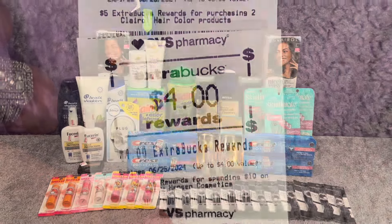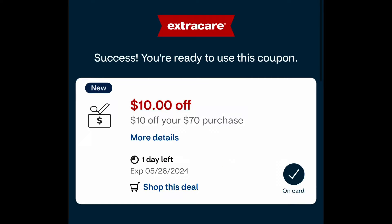Here's the third transaction receipt — OGX, Maybelline Baby Lip and eyeshadow, CoverGirl, Clairol, and Sally Hansen are all visible. The Clairol double-dip came off, CoverGirl, OGX, Maybelline, and Sally Hansen all came off, plus the $10 off $70 CRT, the $3 off Sally Hansen CRT, and the $3 off Maybelline CRT from last week. I had 10 items and paid $1.15 plus tax, saved $77.25 with 99% savings. I got back $10 for buying three CoverGirl, $6 for buying two Maybelline, $4 for buying two OGX, $5 for buying two Clairol, and $4 for spending $10 on Sally Hansen.